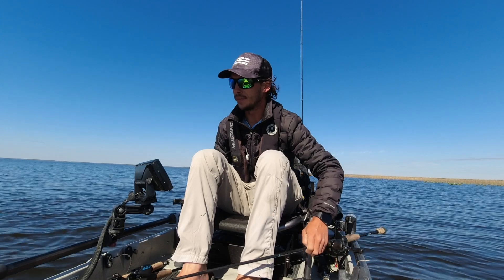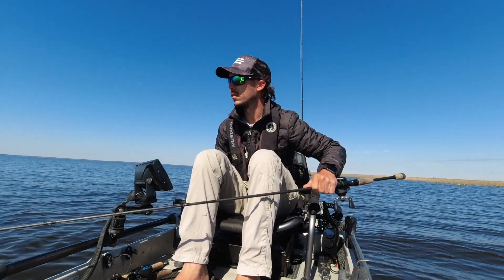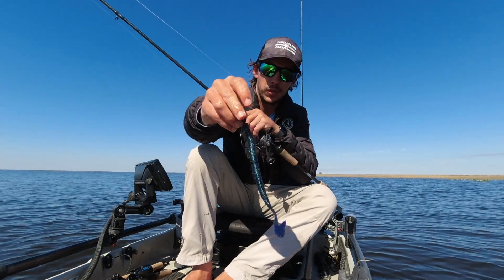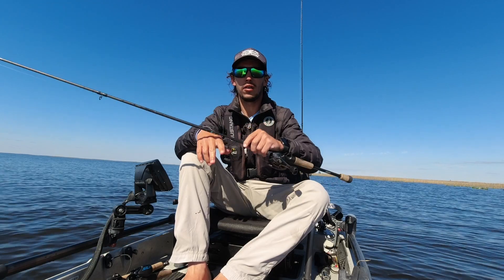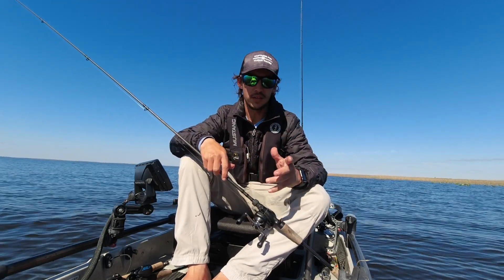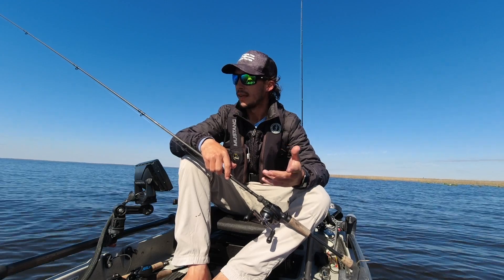Dragging the speedworm around — I totally gave up on the Mystery Taco Box thing. On the speedworm with a 3/16ths ounce weight and a 4/0 hook, just dragging it around. Because I've been fishing since 8 o'clock and it's 12 o'clock now and I just caught that one.